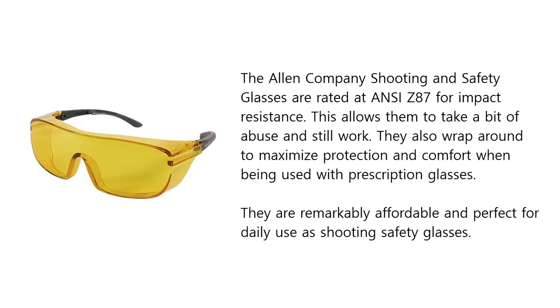The Allen Company shooting and safety glasses are rated at ANSI Z87 for impact resistance. This allows them to take a bit of abuse and still work. They also wrap around to maximize protection and comfort when being used with prescription glasses. They are remarkably affordable and perfect for daily use as shooting safety glasses.